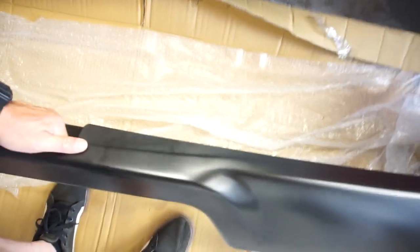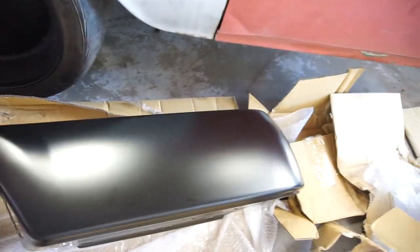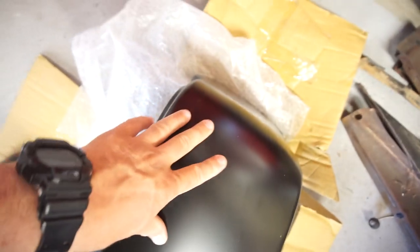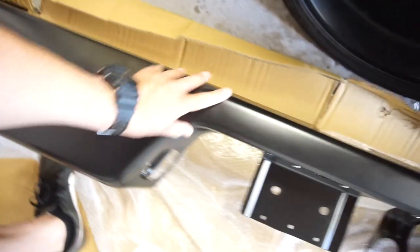And here's the rear bumper. This bumper's got a little scratch there, no biggie, and this little ding here. Let's see if I can hit this little ding out.